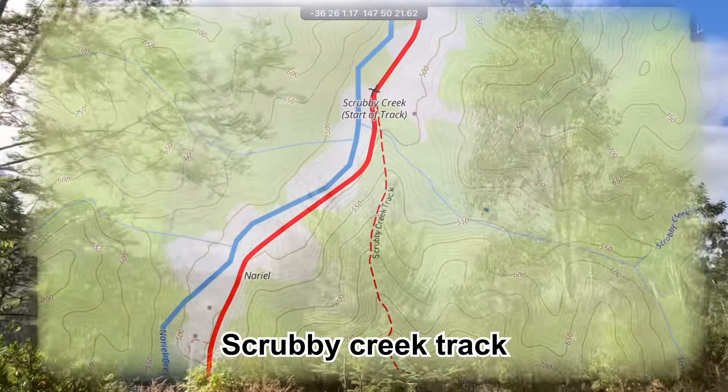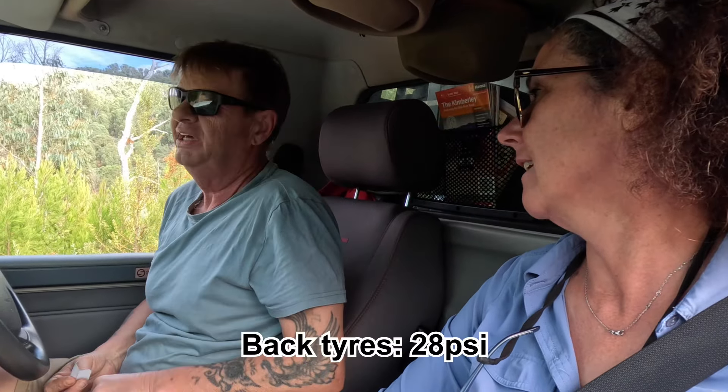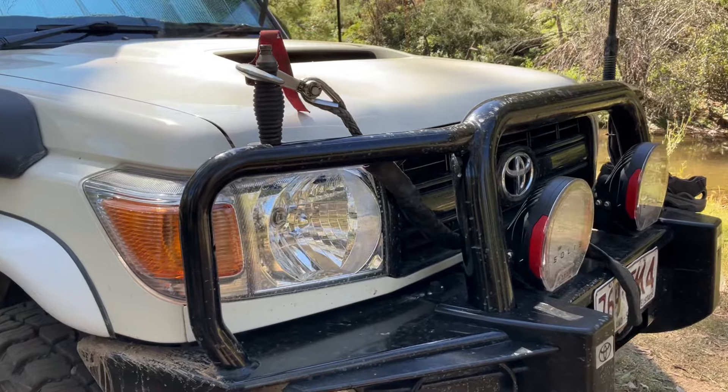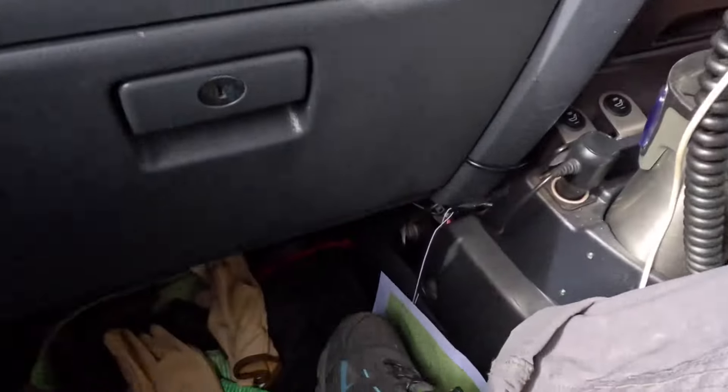So we are on the Scrubby Creek track. Keith is currently deflating the tires. It looks like a very, very steep track to get to the top there. So we've got the tires deflated — 28 at the back, 22 at the front. We've got the winch out, just ready in case we get stuck. We've got all the gear for the winch at my feet so I can just grab it and run for it. I've got my shoes on, gloves are there. We're ready to go.